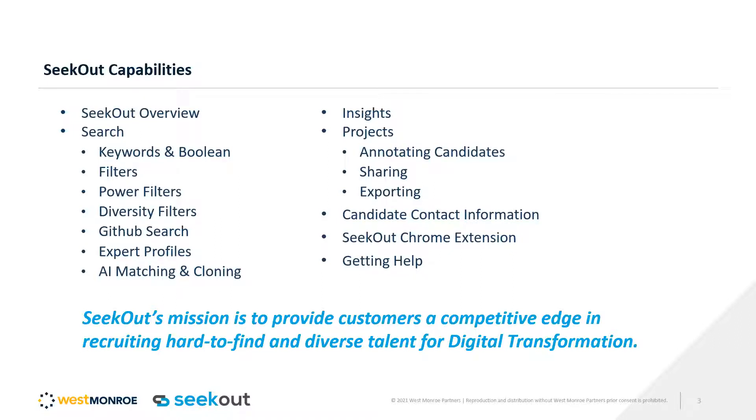We have power filters that are pre-built searches on the back end so that even a brand new sourcer or recruiter can just pop into SeekOut, click on a power filter, and find all kinds of different candidates — for example, Java developer candidates — without having to know to add Java, J2EE, JEE, or Java Enterprise Edition. You don't have to worry about adding huge Boolean OR statements. Just click on the power filter and it'll do the search for you. You can also create custom power filters for a competitor list, making a large OR statement in one click, ready for any new team members.